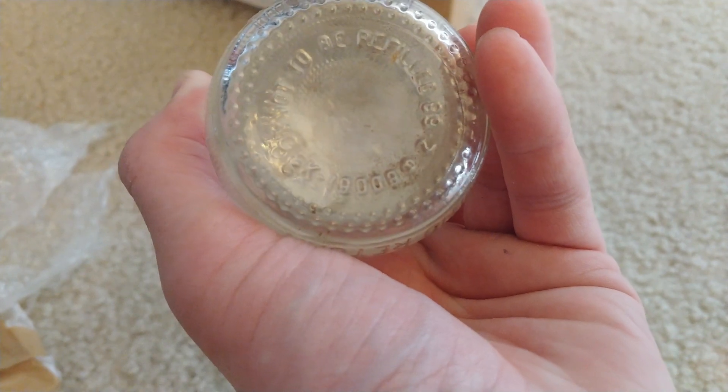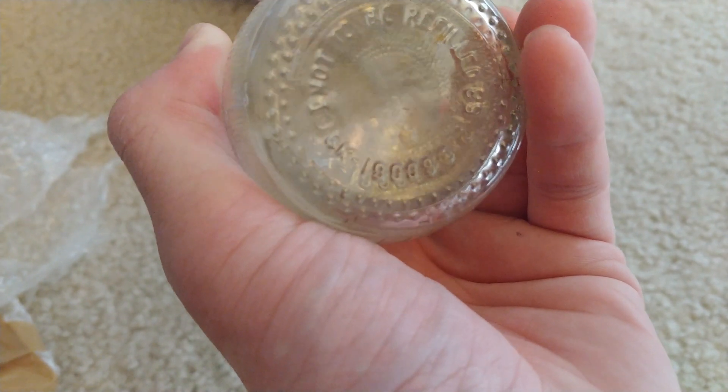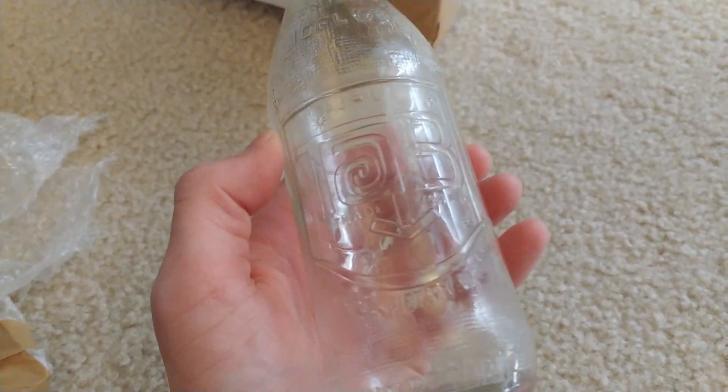Is that '68 maybe? Feels like it would be earlier than that, for it to not have any Coca-Cola branding on it.